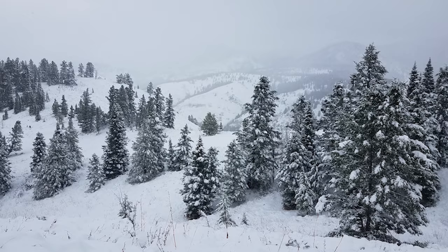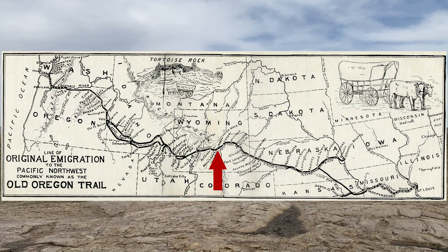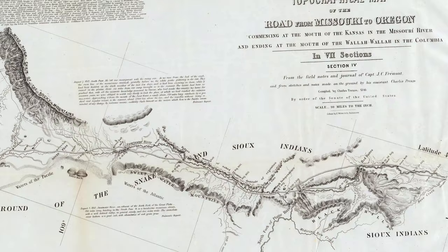The location is also significant for two other reasons. First, it is located approximately halfway between the Missouri River, where many immigrants started their journey, and the Pacific Ocean. Second, it marks the transition point between the North Platte and Sweetwater Rivers.